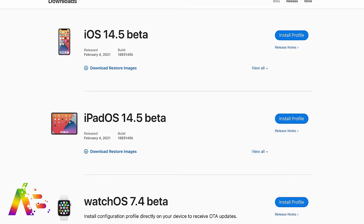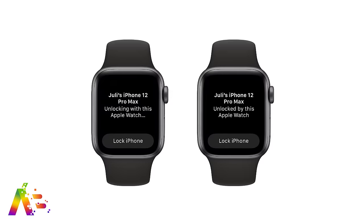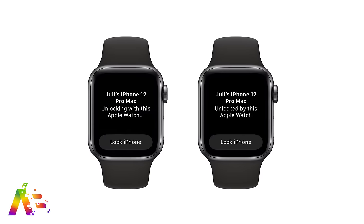We start with more new features revealed from the latest iOS 14.5 beta. We've talked about the big ones in the last video, but these ones are just as important. It just shows that iOS 14.5 is going to be more than a little upgrade.